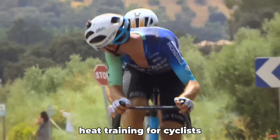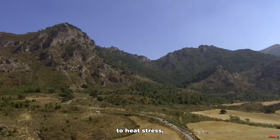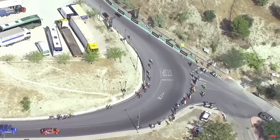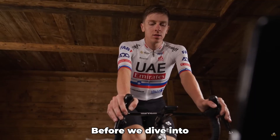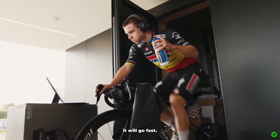In short, heat training for cyclists involves training in hot conditions to help your body adapt to heat stress, improve endurance, and boost your ability to perform in extreme temperatures. It's no surprise that many riders find it fascinating, and some want to explore it on a deeper level. Before we dive into the pros' secrets, let's take a look at the science — a bit boring, I know, but it will go fast.